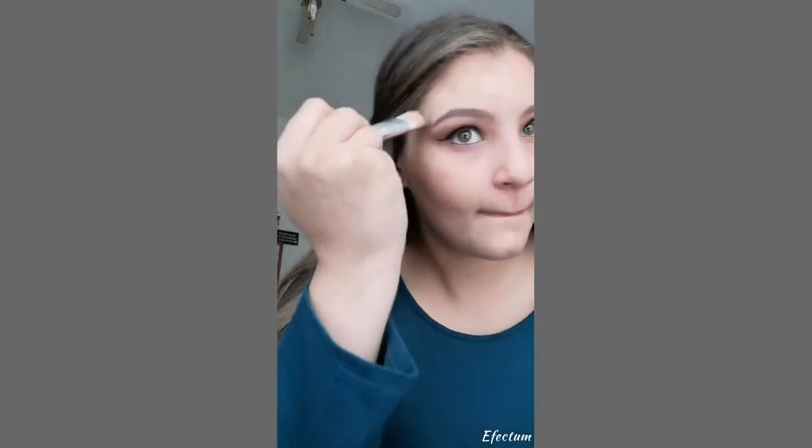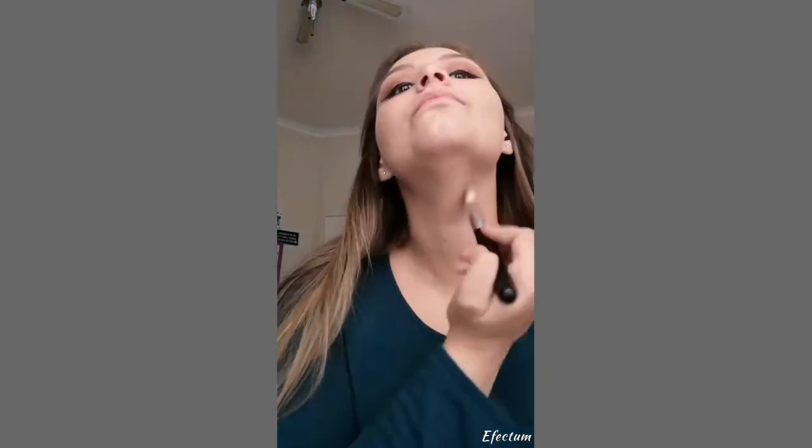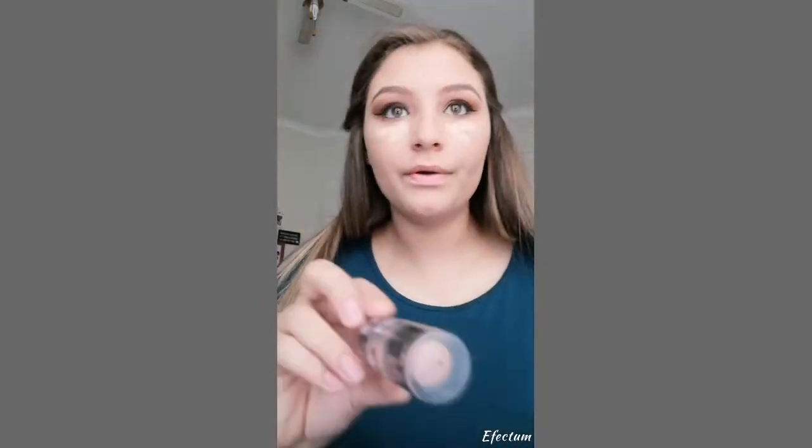After we did that we're gonna add our foundation. I'm using the liquid foundation in shade beige and just applying a little dot. I'm gonna use my foundation brush to get all of that spread out, then blend it with a damp yellow sponge. After we blend that out, we're gonna take the concealer and do the bottom of our eyes, then contour and do our nose.